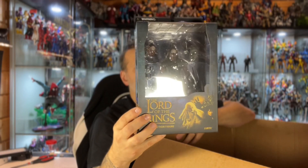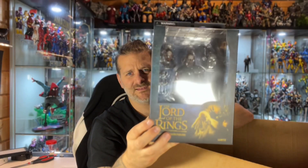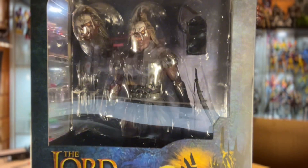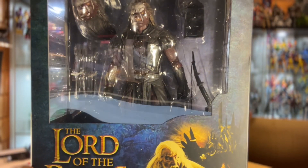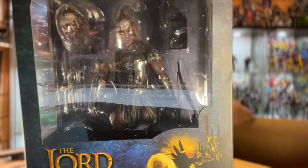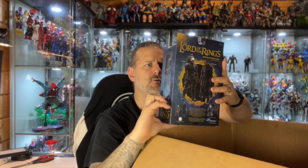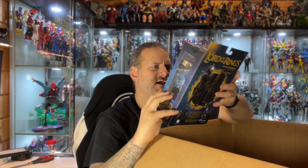The rest of the stuff in here is a little different - it's a different property. It is of course the Lord of the Rings figures - the Diamond Select Lord of the Rings figures. The first new one is Lurtz - I can never say the name properly - but it's one of the cool-looking orcs. There's a whole bunch of accessories: a shield, a sword, a bow, a bag, and a couple of head sculpts.